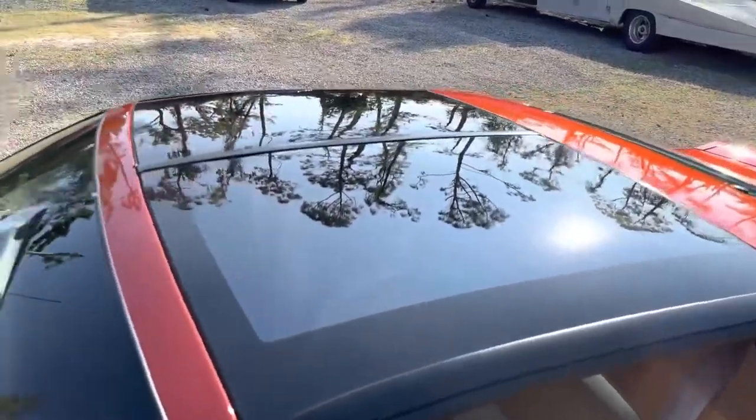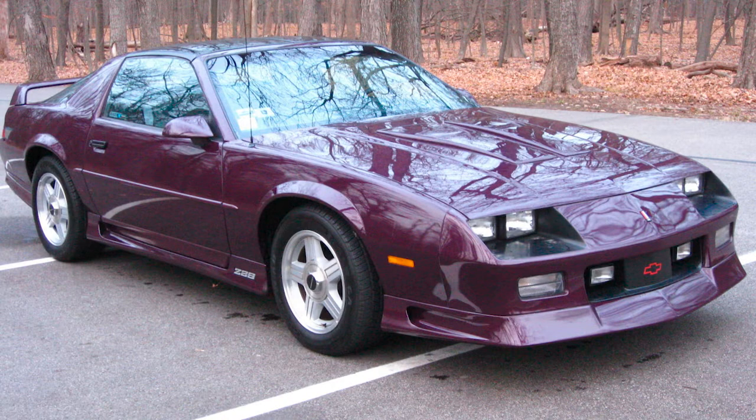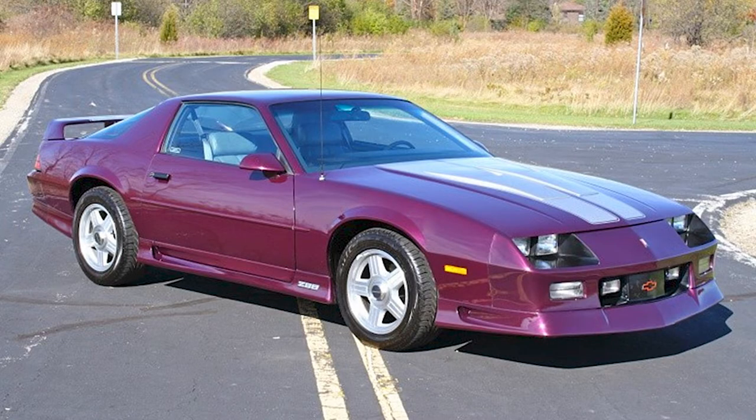The next color on the list is purple, and I feel like purple just serves a muscle car so well — it's just so classic. I like that it's a different shade of purple; it's almost like a reddish purple.